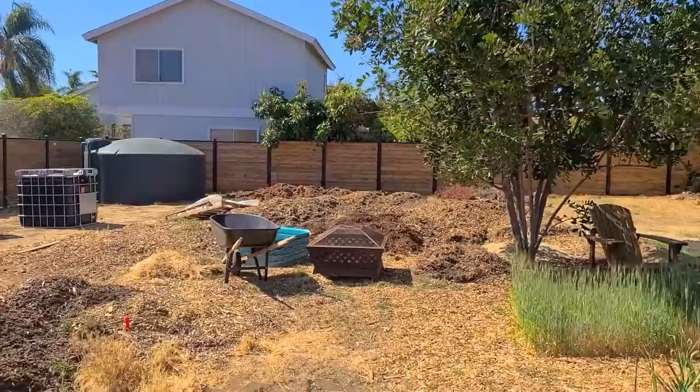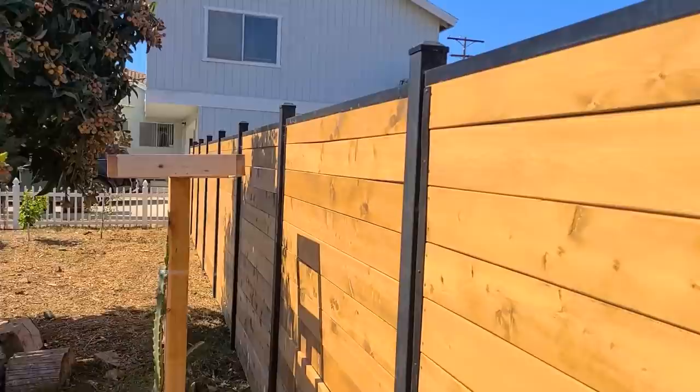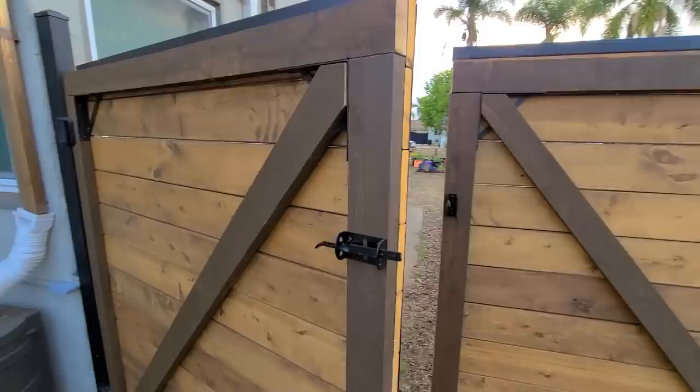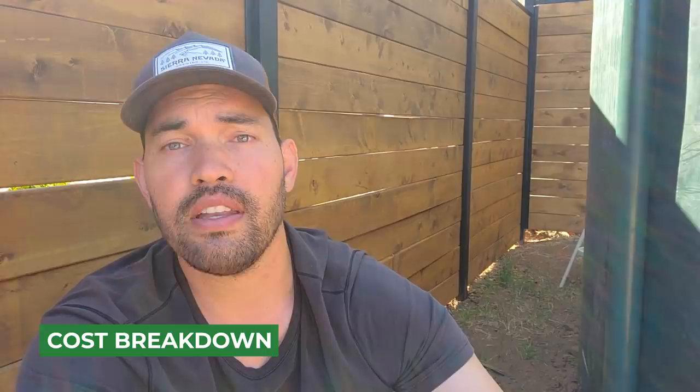I'll walk you over to my favorite part — the gate system. The gate really just is the same thing; it doesn't look any different except for a little handle. When it's fully closed, it's just one seamless panel going all the way across. Hanging out next to the rainwater tank, which is hidden by the fence. Let's talk about some of the costs. Some first specs: 245 feet of linear fence roughly, so you can divide the total cost by that to get a cost per linear foot, which is a helpful way to think about it.